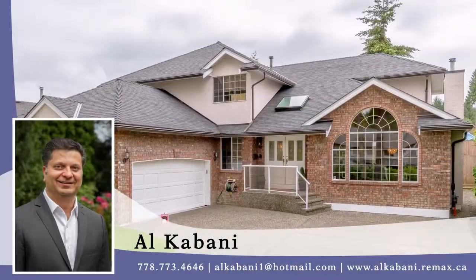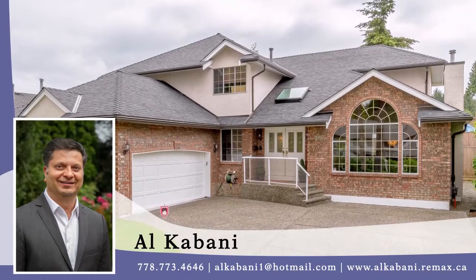For more information about this home, or to schedule a private viewing, please contact Al Cabani.